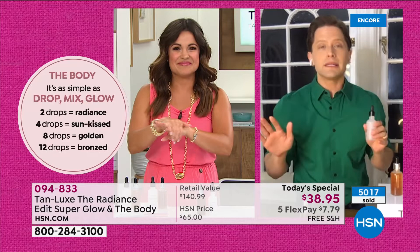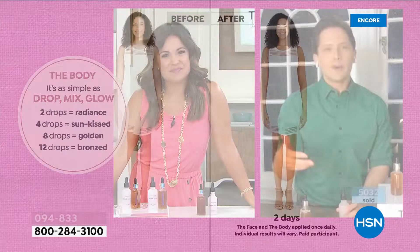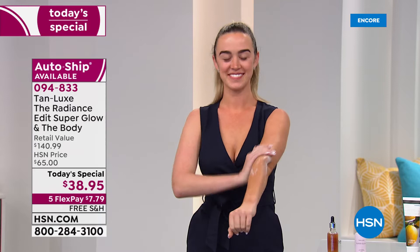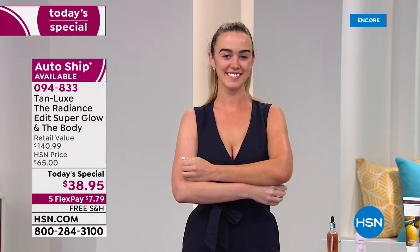SuperGlow you can use every single day, and I promise you will not wake up on day four looking like Snooki. How many times do we buy a new product because it says it'll give us glow? We're giving you a seriously complex, sophisticated, top-of-the-line skincare serum that just happens to have gradual radiance. TanLux is a skincare-meets-self-tan brand — I can get a beautiful radiant glow while still protecting my skin from harmful rays.